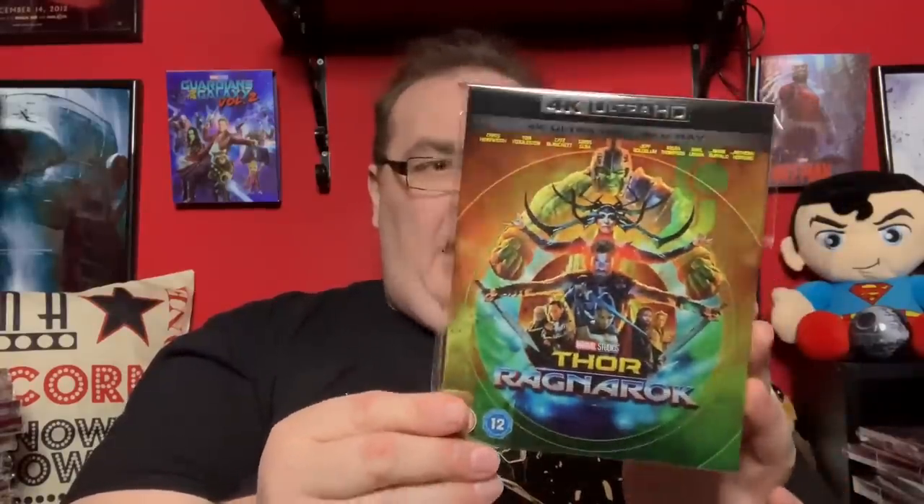And then of course if you've got the first two you've got to have the ultimate one: Avengers: Infinity War. This too looks incredible with the HDR and sounds amazing. Hopefully when we get Avengers: Endgame we'll also get a package that matches.